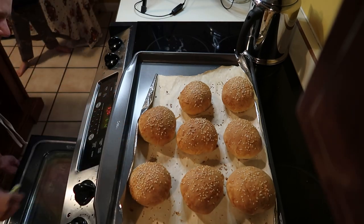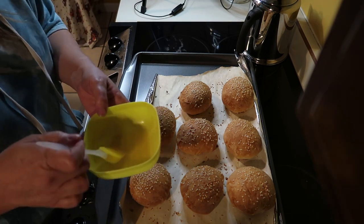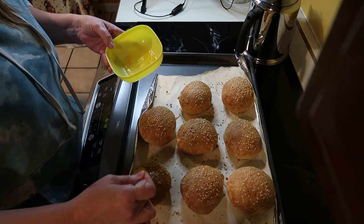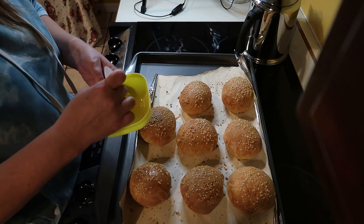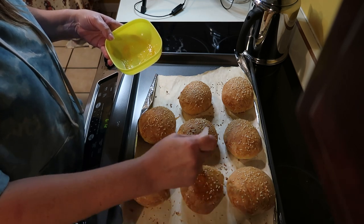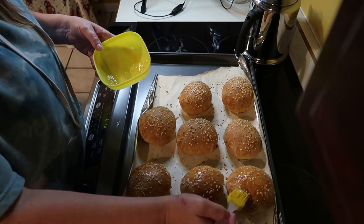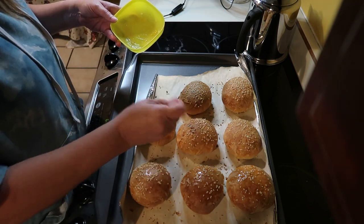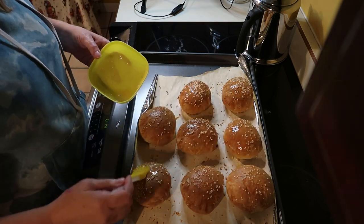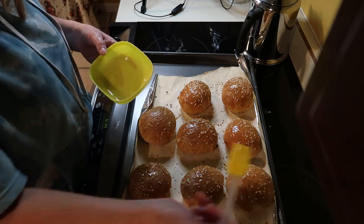The buns are done! I'm going to take the rest of the melted butter and gently — trying not to knock off the sesame seeds — put some on top. Then they have a nice buttery flavor. Now I'm going to let these cool off while we make the onion rings.